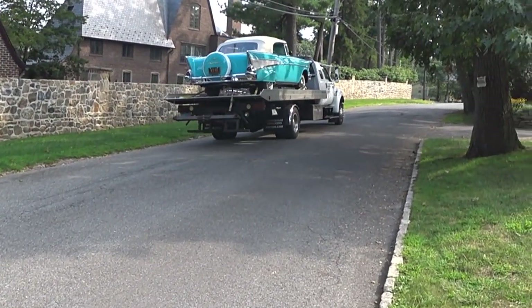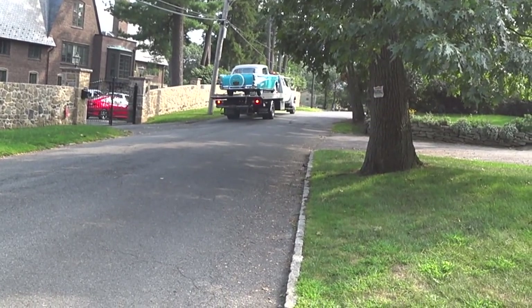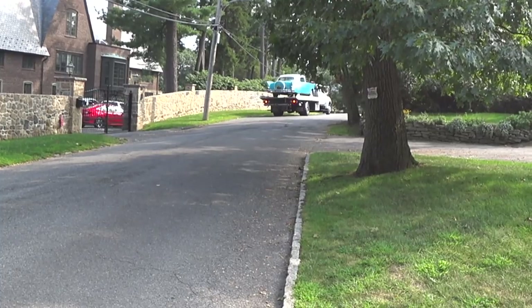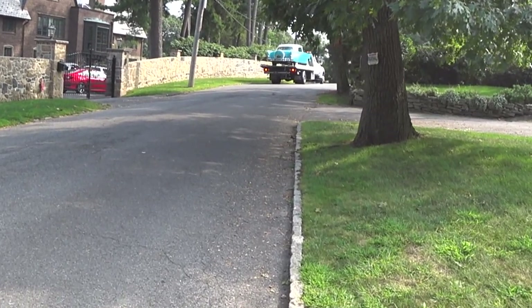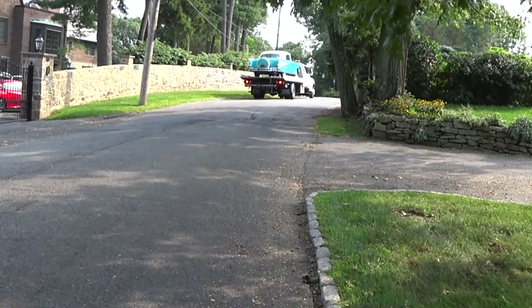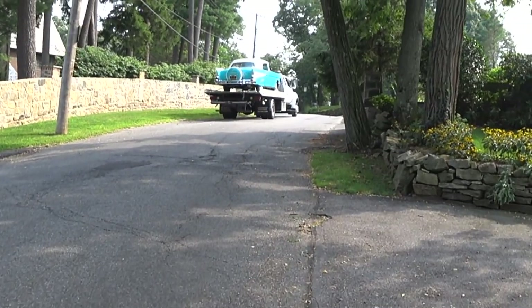There she is guys, the new Auto Fanatic project, the 57 Chevy Bel Air. Just got here. God, this car is so cool. So we're going to unload it now and when I get it in the driveway I'll shoot a quick demo video for you guys and we're going to do some really cool stuff on the channel with this car.